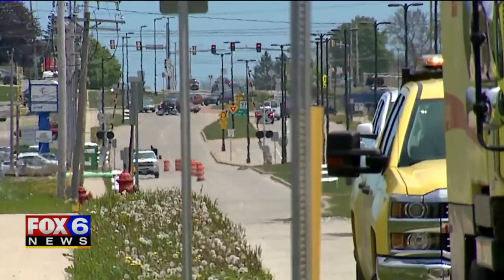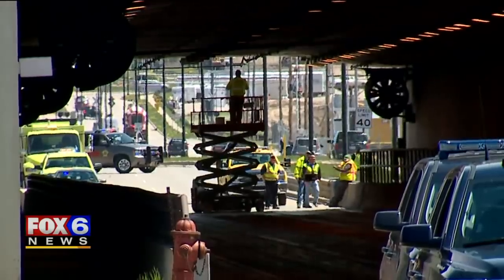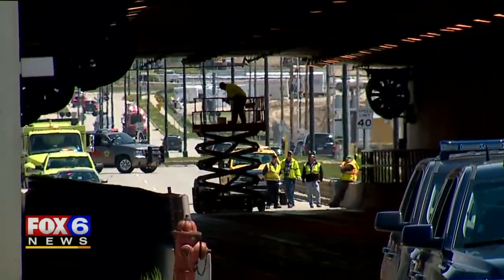He tells us that the truck driver told him he was okay, and thankfully no one else was hurt. In Milwaukee, Evan Peterson, Fox 6 News. Unbelievable there. Not long after the truck struck the tunnel, damage was cleared and the truck towed away. As of now, traffic is back open in both directions.